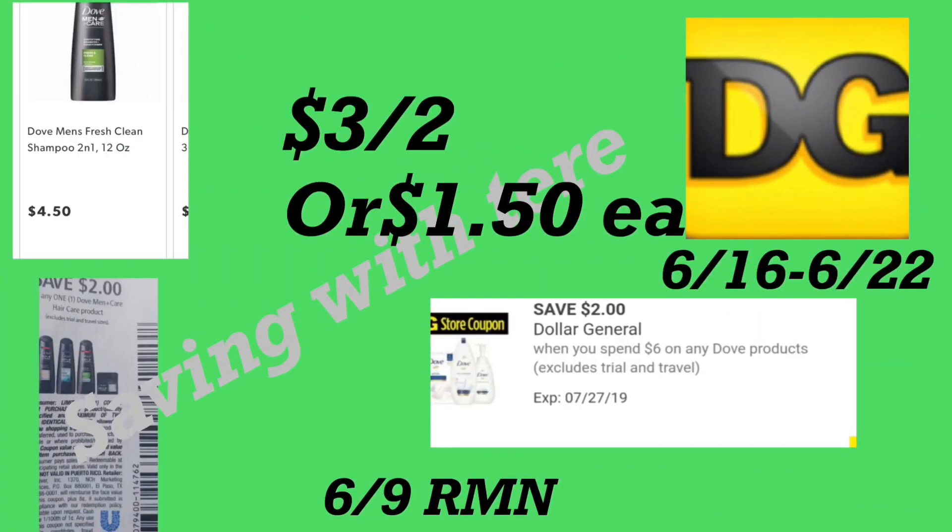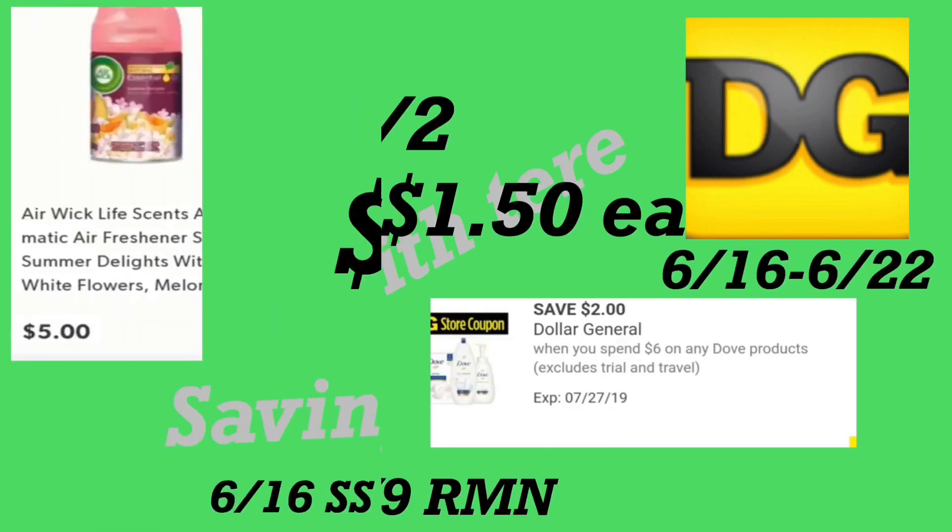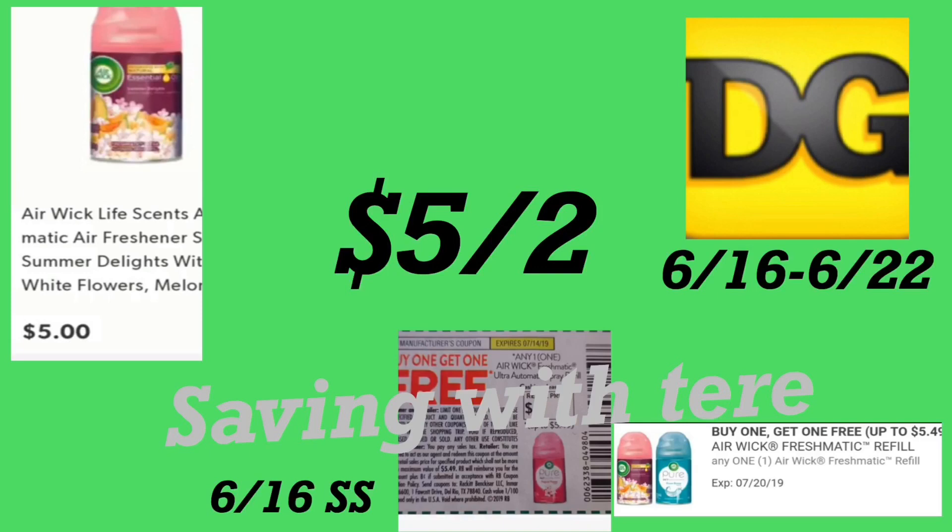The next deal is on the Dove Men's shampoo two-in-one, 12-ounce, priced at four dollars and 50 cents. You need two coupons from your 6/9 RetailMeNot insert, and we also got a new Dollar General digital coupon — two dollars when you spend six on Dove products. After the coupons and the digital coupon, you'll be paying a dollar and 50 cents each, or three dollars for two.